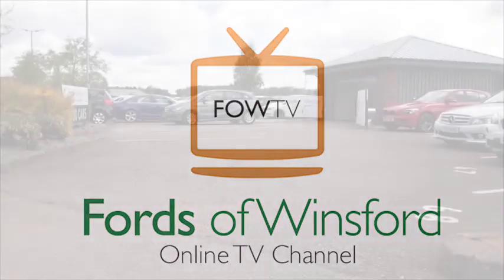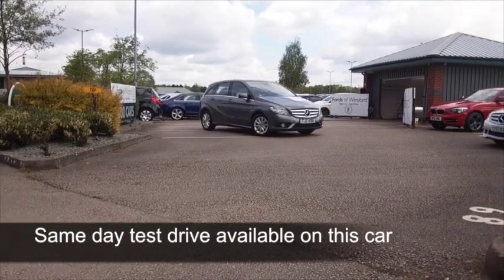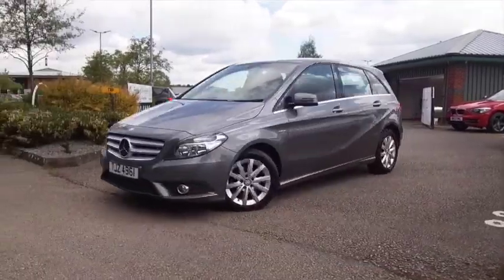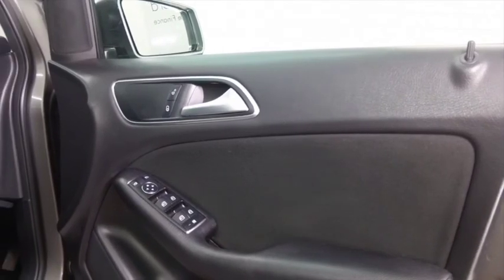Here's a B-Class Mercedes, very fine car. This one from 2012 looking very smart in metallic grey. It's covered about 19,000 miles and we have got the benefit of a full service history.